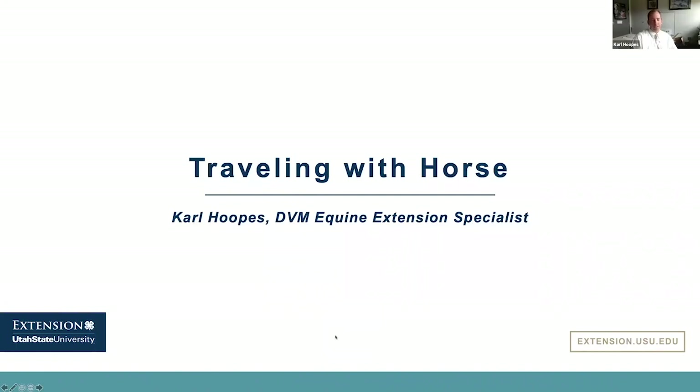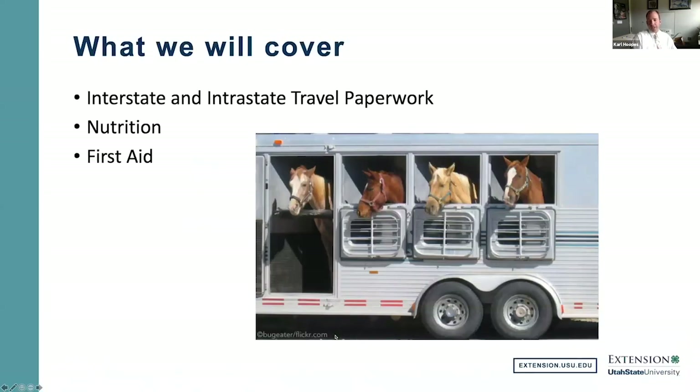Thank you everybody for logging on and thank you for this opportunity. With the recent outbreak of vesicular stomatitis going through horses in the eastern part of the state, I thought it would be a good idea to spend a few minutes talking about that current outbreak as well as the requirements we have when traveling with horses throughout the state. We'll talk about interstate and intrastate travel, required paperwork, and if we have time, nutrition for the traveling horse and common first aid needs.